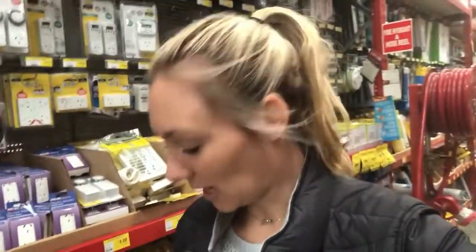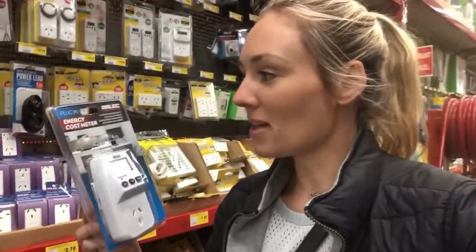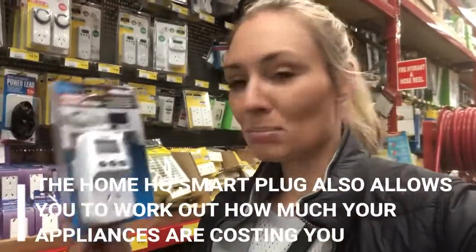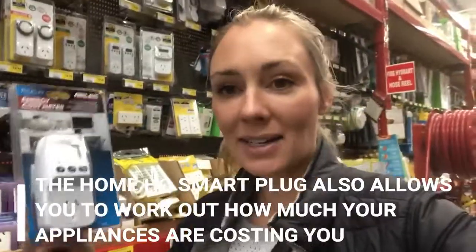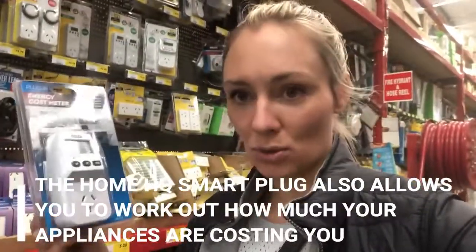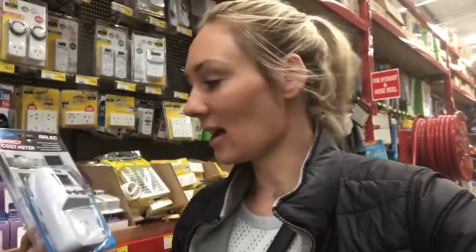I'm now in the electrical section, aisle 63 to be precise, and the Bunnings staff have been very helpful. One staff member recommended this energy cost meter. All you do is plug it into the wall, then plug the appliance in, and it will work out exactly how much energy you are using. If you realize you're using too much energy, you can decide whether to replace or upgrade that item to a more energy-efficient appliance.